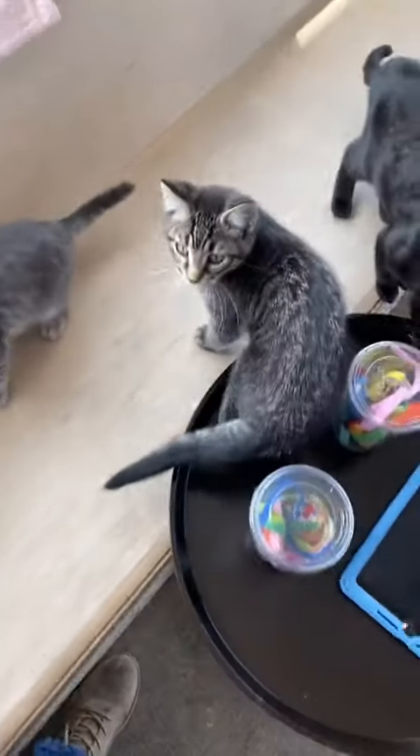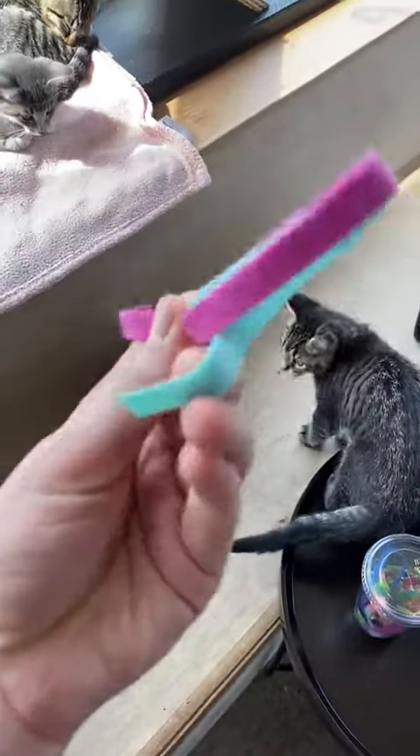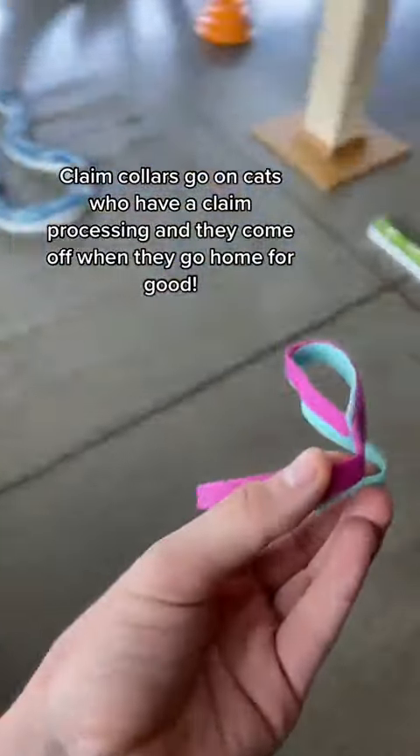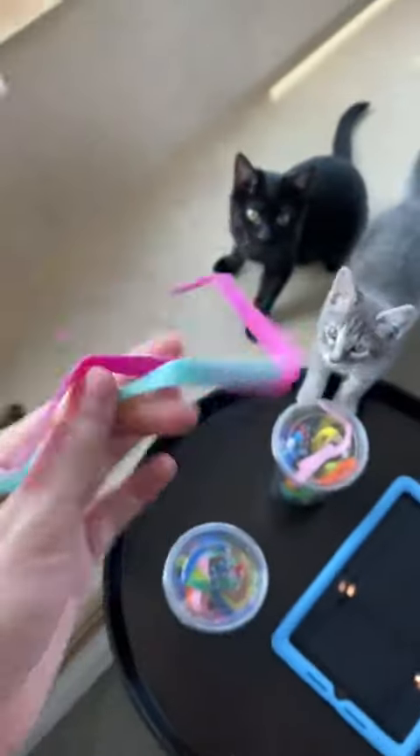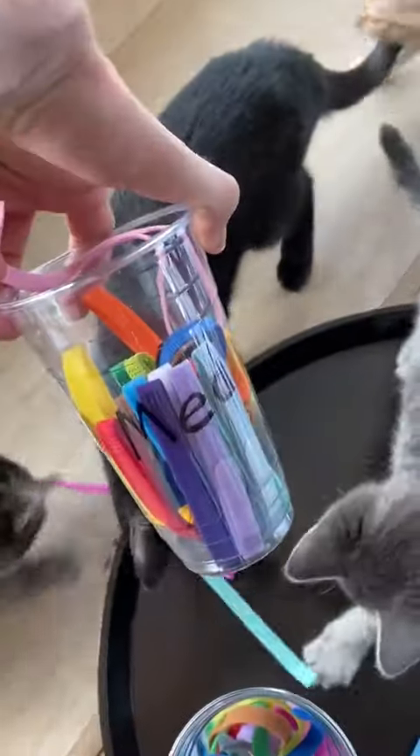I gotta hurry because I gotta open the cat room and there are some issues, but there are some really awesome claim colors going on today, so I'm gonna run through them super fast. There's a ton of them going on, so let's go fast — both the small and the medium today, which is exciting.